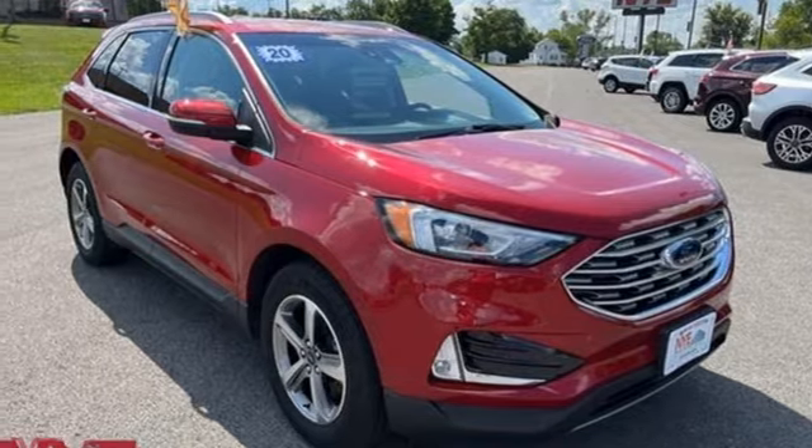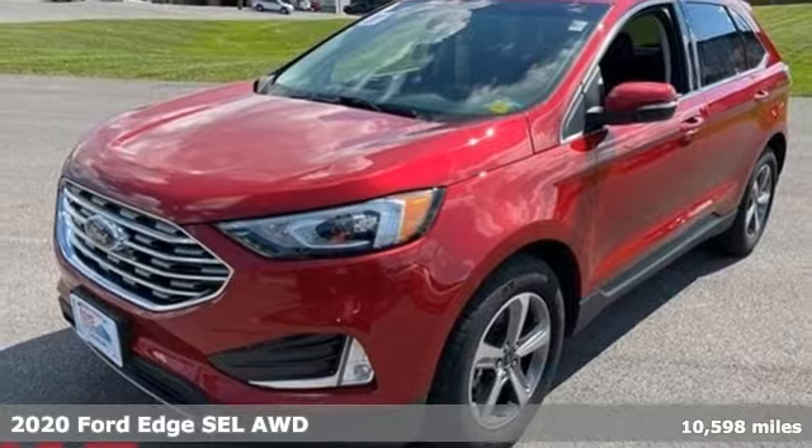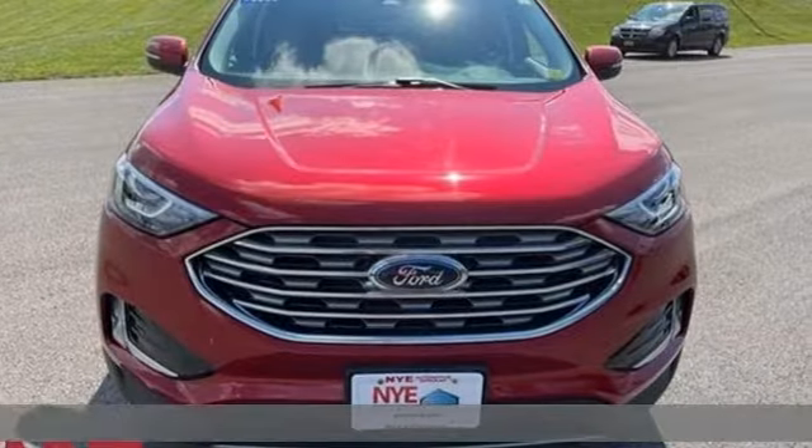Here's a 2020 Ford Edge. Stay cool, calm, and connected in this confident cruiser. It's equipped for all your driving needs and wants.